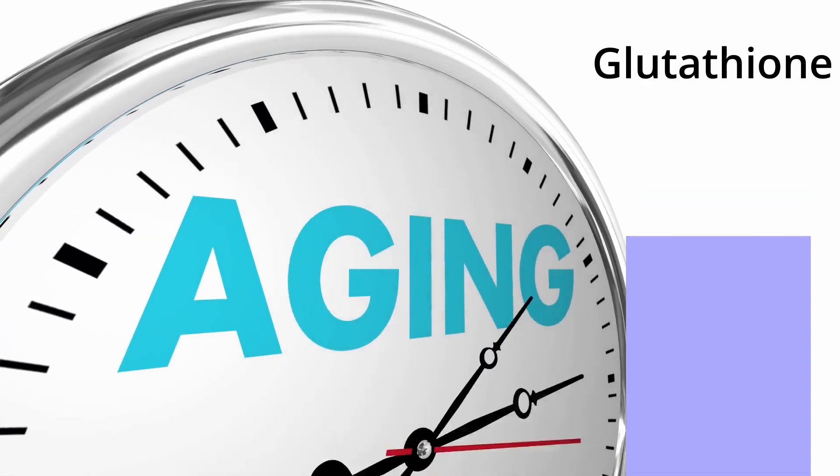As we age, the glutathione levels in our body reduce, and it can also be depleted by other factors such as stress, poor diet, chronic diseases, and environmental toxins.